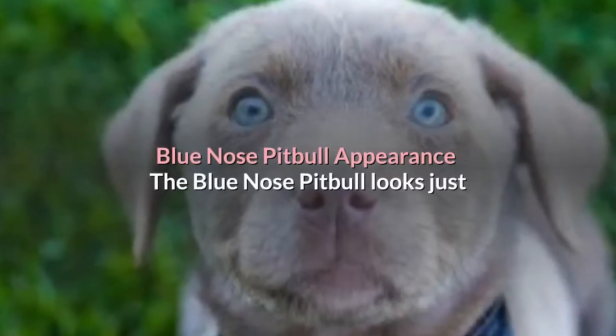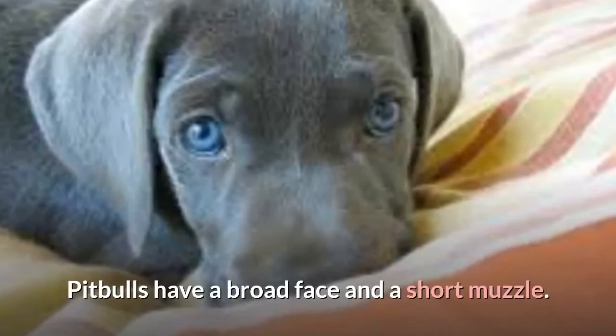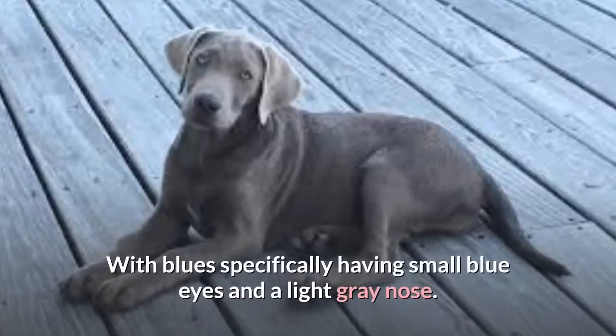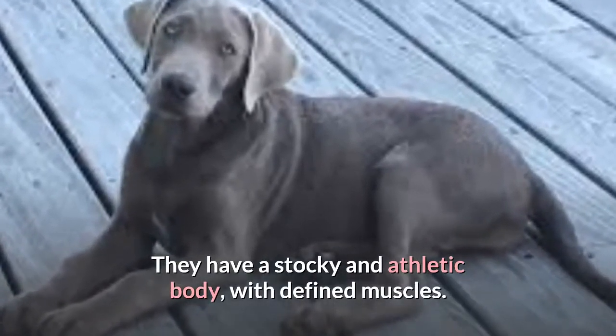The Blue Nose Pit Bull looks just like an American Pit Bull Terrier, but blue in color. Pit Bulls have a broad face and a short muzzle, with the blue specifically having small blue eyes and a light gray nose. They have a stocky and athletic body with defined muscles.